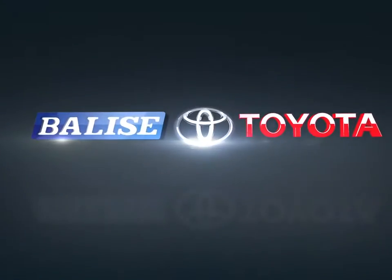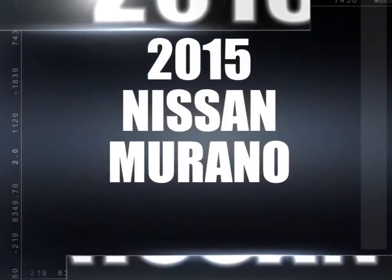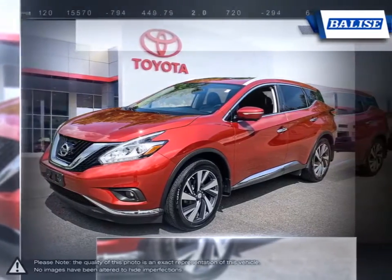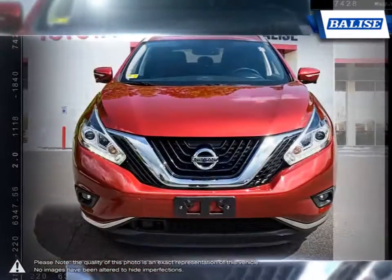Welcome to Belize Toyota. Today we're looking at a 2015 Nissan Murano. The Nissan Murano is a mid-sized crossover SUV that combines class and utility in an engaging driving experience.